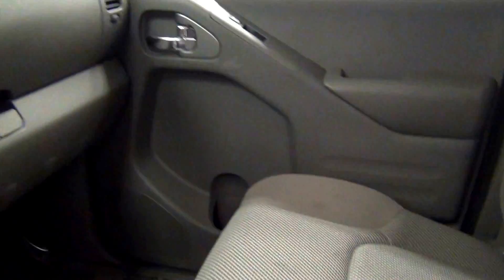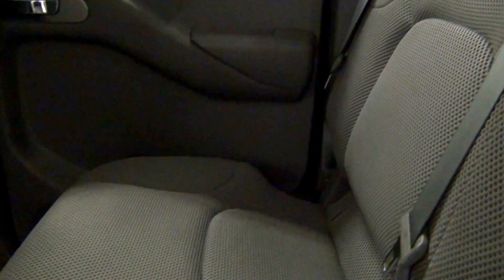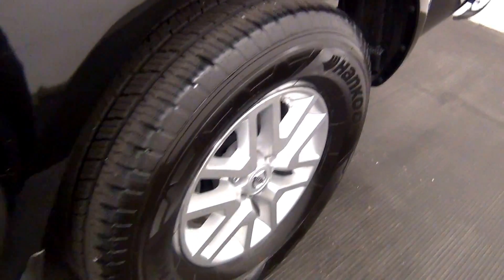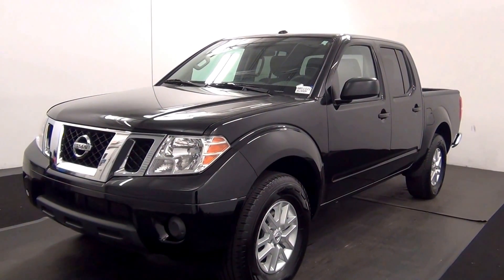Let's have a look on the inside. The back. And that will end the walk around the 2016 Nissan Frontier. Thank you for choosing Kennedy.